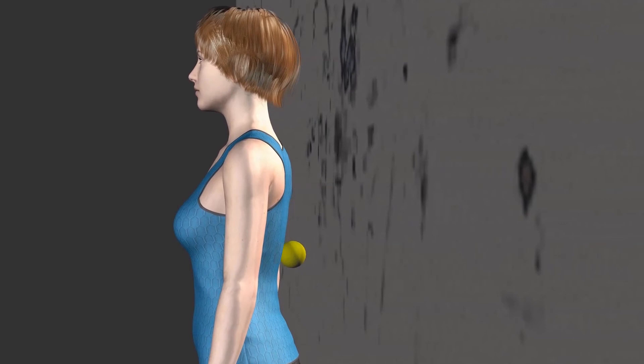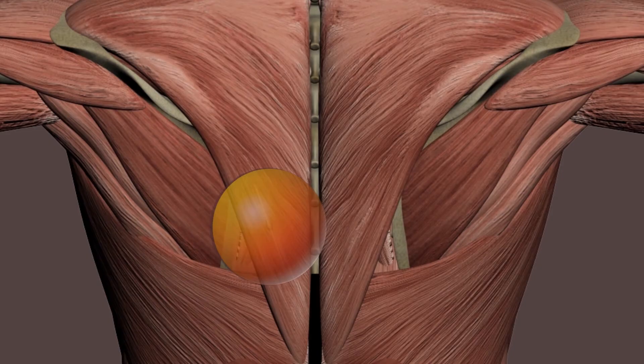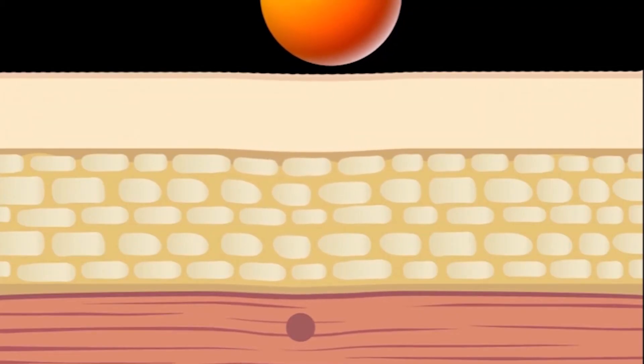The easiest technique to release a trigger point is to use static pressure by applying a steady, focused, and gentle amount of force on the trigger point without moving. Let's take a closer look at how that works.